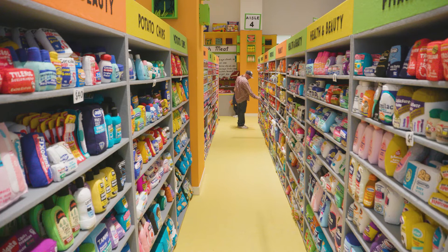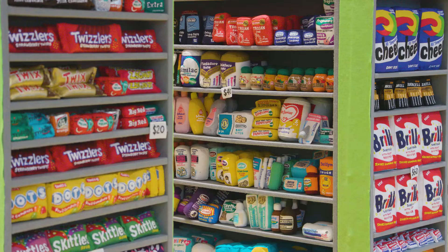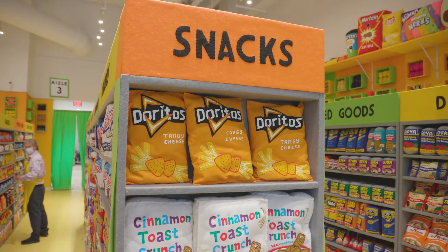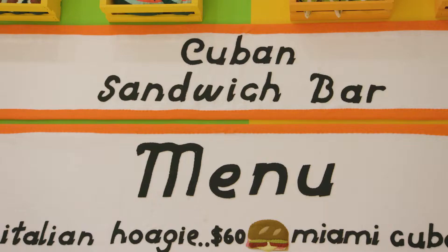I've made supermarket installations before, but everything here was made specifically for Tampa. We have all local produce, and obviously there's some crossover with very common brands, but everything was made specifically for this show, this time, and this city.